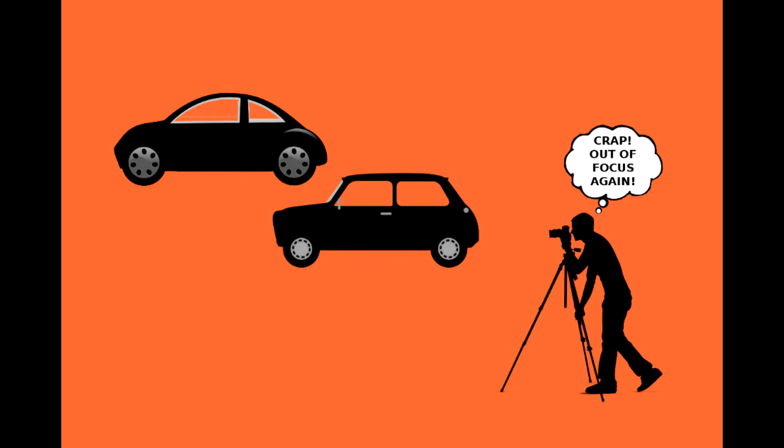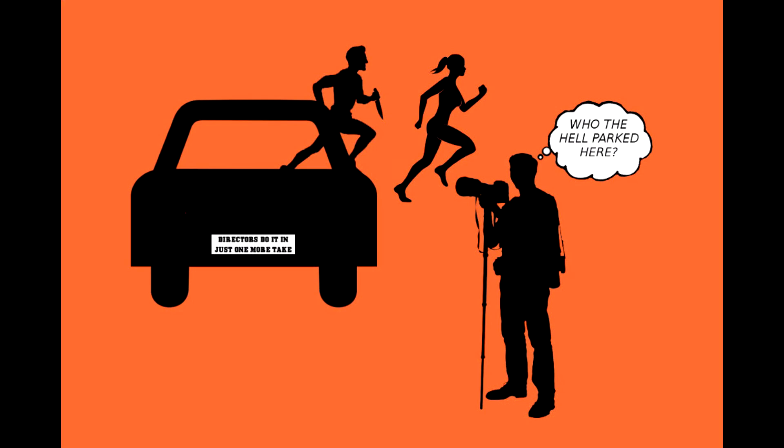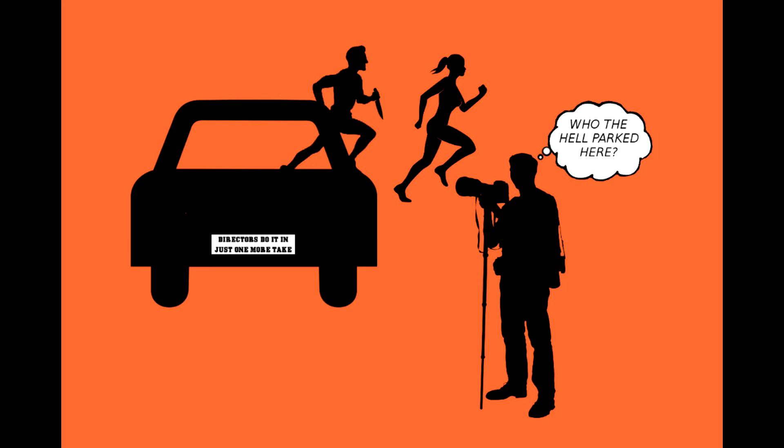If you're shooting a big car chase scene, you're probably going to be spending more than a day on that shoot. Even parked cars can be a problem, especially if they happen to be parked right in the way of the perfect shot. This happens more frequently than you can imagine, especially when you're dealing with exterior locations that you don't have complete control of. If you're shooting on a street, you might not have control over the cars parked on the side of the road, so you might have to move your camera, or if you're lucky, you'll be able to find the car owner and have them move it out of your shot.